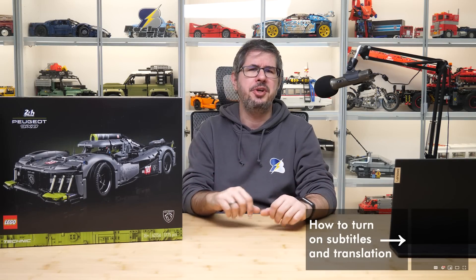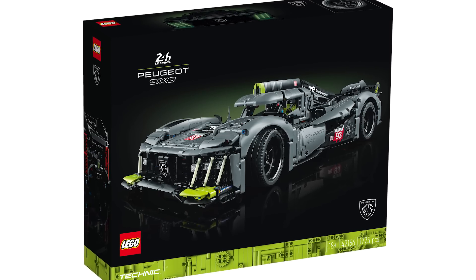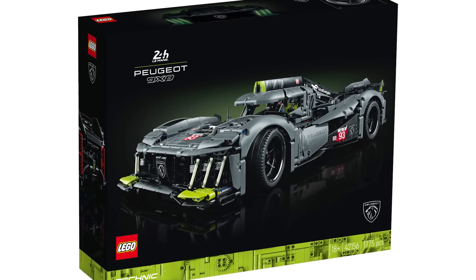Hi everyone, this is Balazs from RacingBrick. LEGO today officially revealed a set that was already officially revealed by Peugeot yesterday and sold in some stores in Canada a week ago, so this might not be groundbreaking news for all of you, but here is the 42156 Peugeot 9X8 Hypercar in all its official glory.